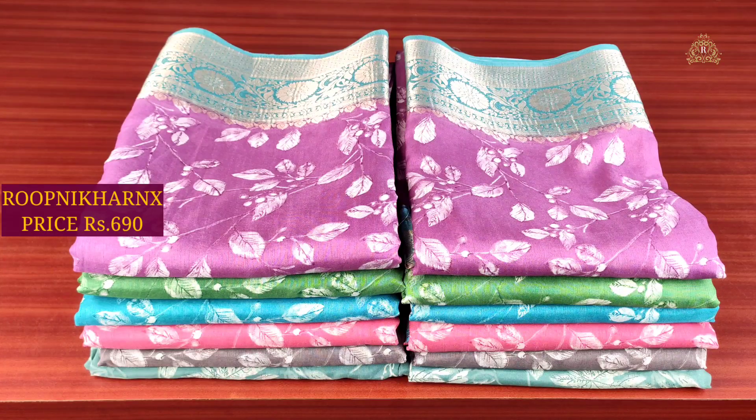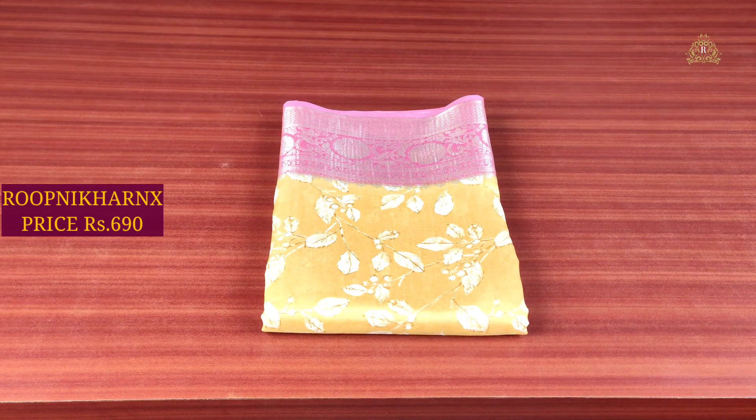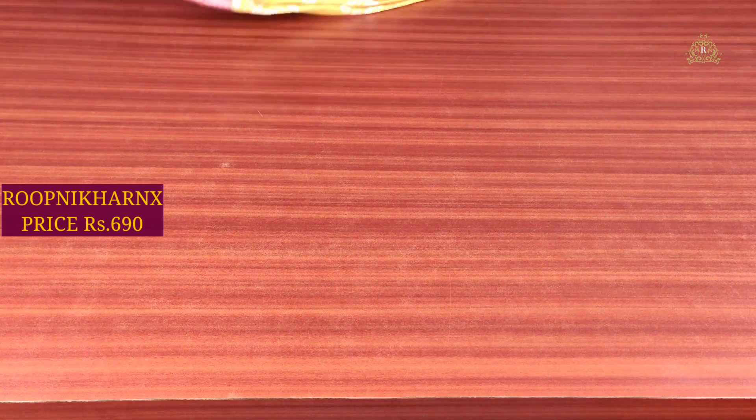Welcome back to Roopnikarino's channel. Let me start with this beautiful video and now I will look at our lovely and beautiful Office Wear Sarees. Here is one from the Office Wear Sarees collection.